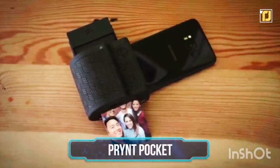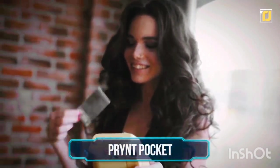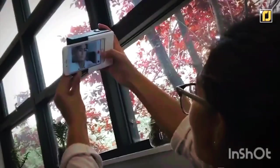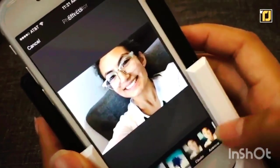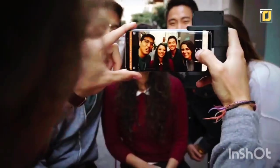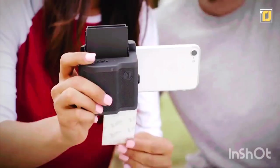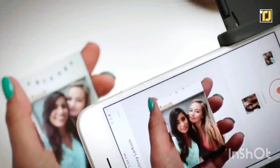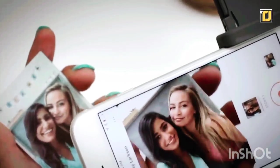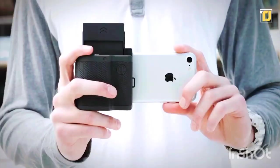Number 4: Print Pocket. Polaroids are really cool, but their cameras can be pretty chunky to carry around. The Print Pocket takes care of that, and even gives you the option of editing your photos before printing them. You can attach it to your smartphone and print pictures that look just like an actual Polaroid. Edit the pictures you click with the app before you print them, and you can even reprint duplicate copies to give to your friends. Apply filters, frames, and even emojis. A cool way of preserving precious memories and keepsakes.